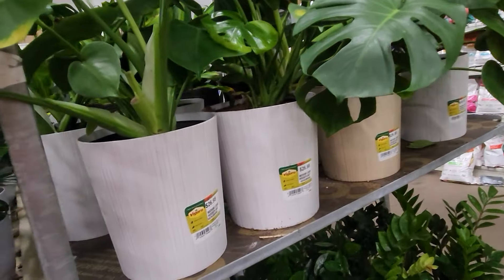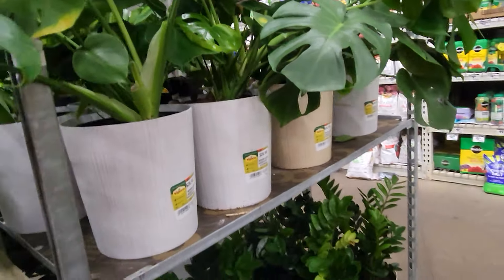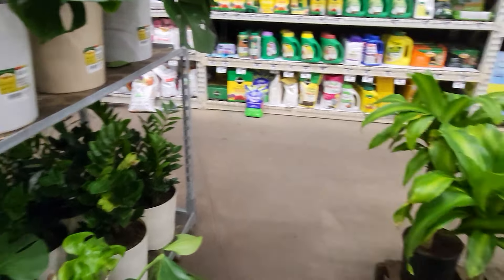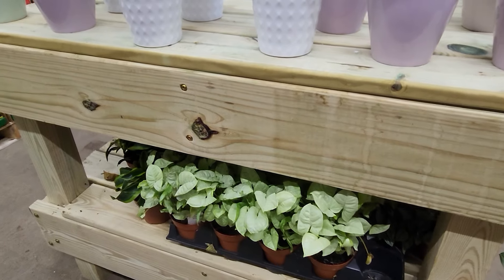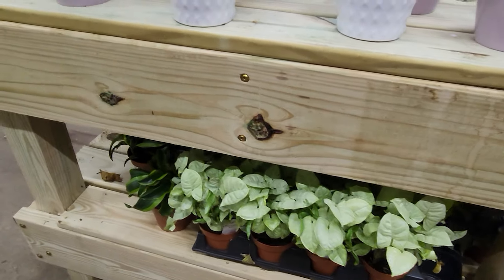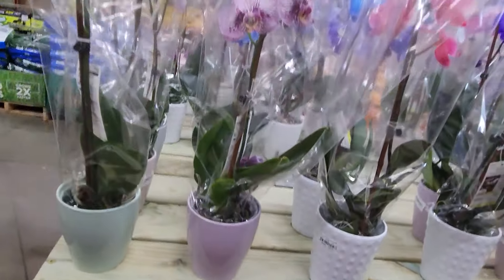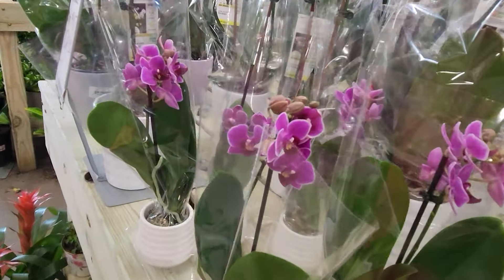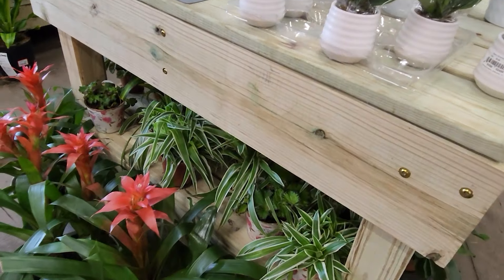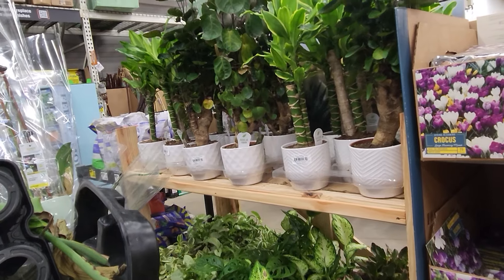Here's a look at more of the monstera deliciosa and ZZ pots — really nice large plants. Some more yuccas, lucky bamboos, some of the red anthuriums, this white syngonium down here. Up top they have a bunch of the different color orchids, and down below they have more of the same pots that they had before with the tradescantias and ferns as well as begonias and spider plants.